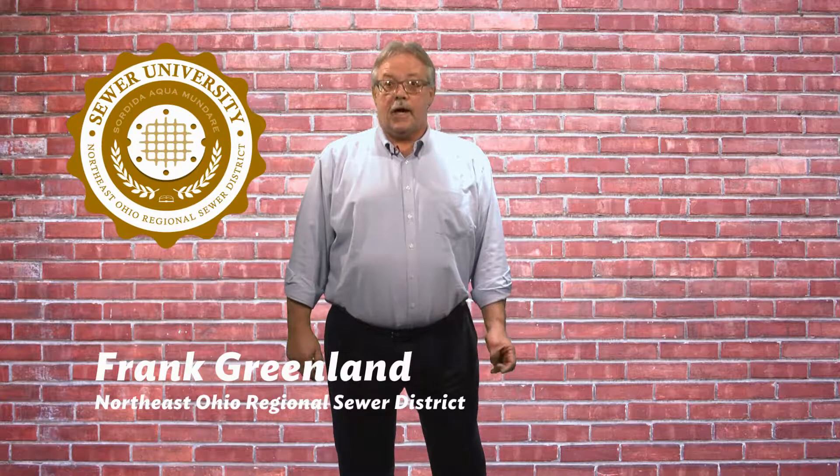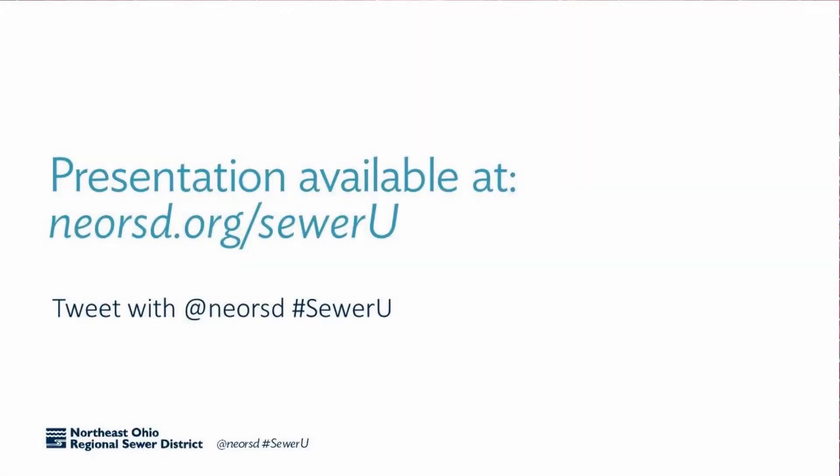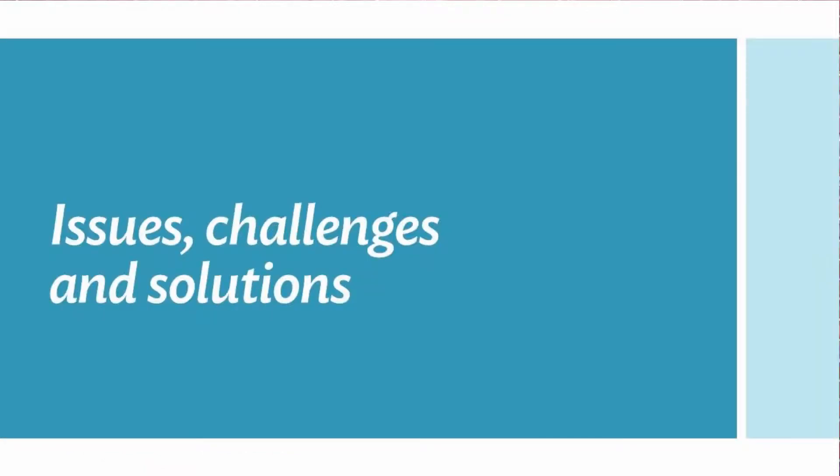Hello everyone and welcome to SewerU, Sewer University. We're going to talk today about the history of sewers and clean water in Northeast Ohio, specifically the greater Cleveland area. I am Frank Greenland, I'm the director of watershed programs. This presentation is available on our website at narsd.org. I want to end with a discussion of issues, challenges, and solutions and focus a little bit on stormwater.